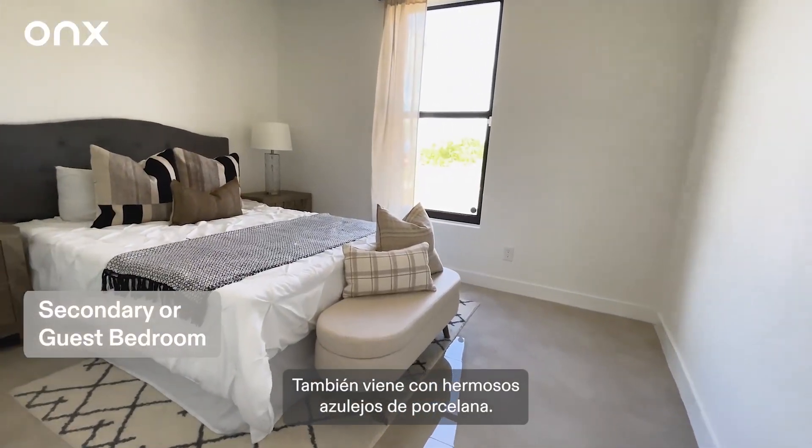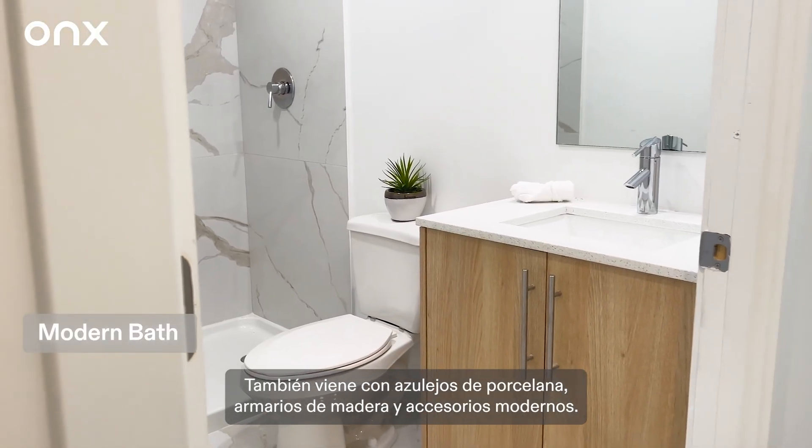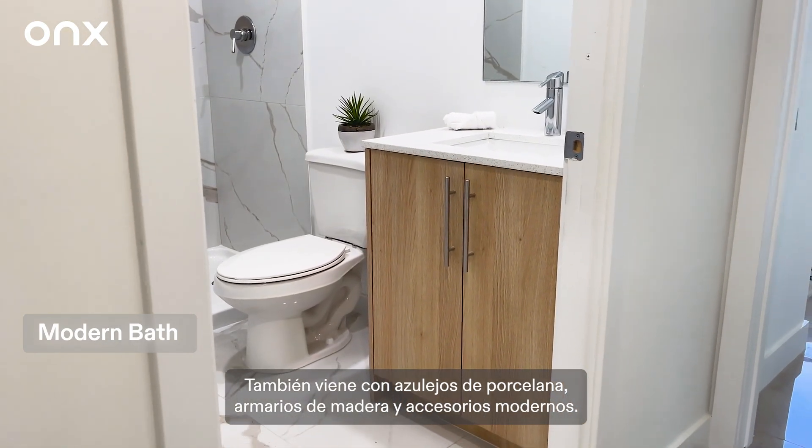Here's the second bedroom. It also comes with beautiful porcelain tiles. Here's our second bathroom — it also comes with porcelain tiles, wooden cabinets, and modern fixtures.